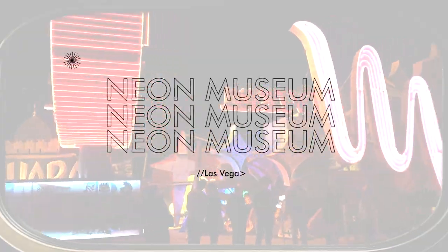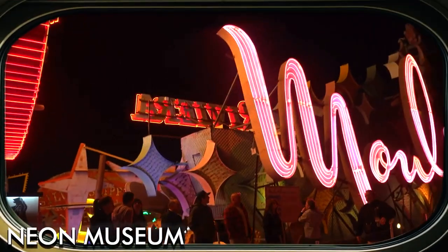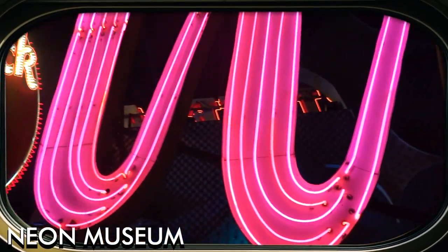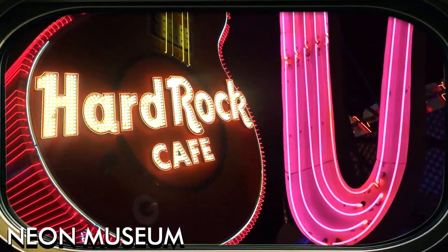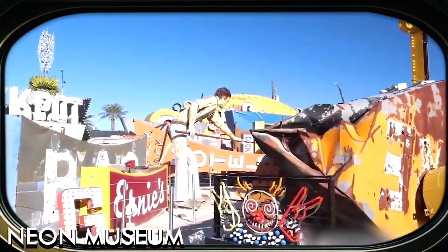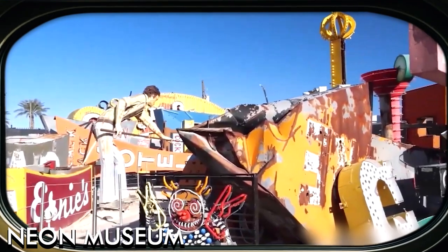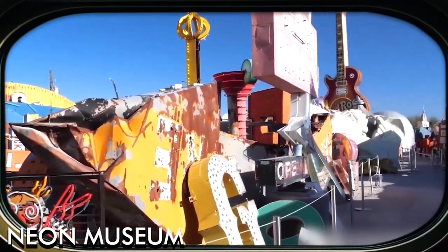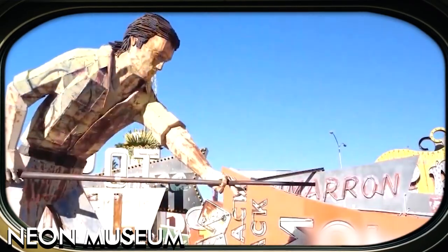The Neon Museum. This outdoor museum displays a collection of iconic neon signs from Las Vegas' history, offering a unique and colorful look into the city's past. Located in the heart of downtown Las Vegas, the Neon Museum is dedicated to preserving the city's rich history through its iconic neon signs.